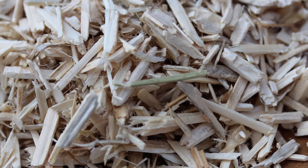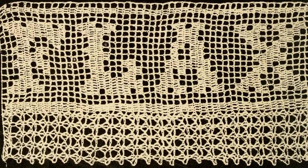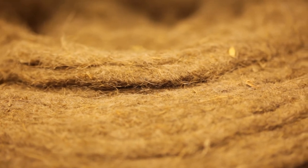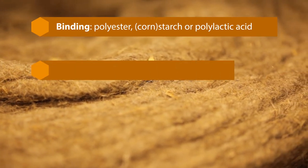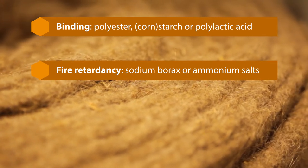The stem consists of long and short fibers. The short fibers are used for diverse insulation materials or processed into composite materials. The hemp shives are processed into fiber boards, hempcrete and animal bedding. The long fibers are mostly used for textile applications. After harvesting, manufacturers generally treat the fibers for several purposes. For binding, the material can be mixed with polyester, cornstarch or polylactic acid. For fire retardancy, a fire-resistant agent, usually sodium borax or ammonium salts, is added.